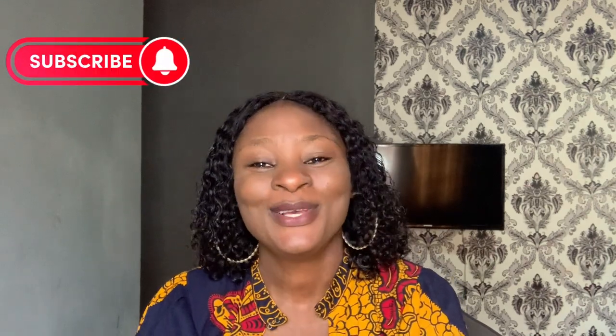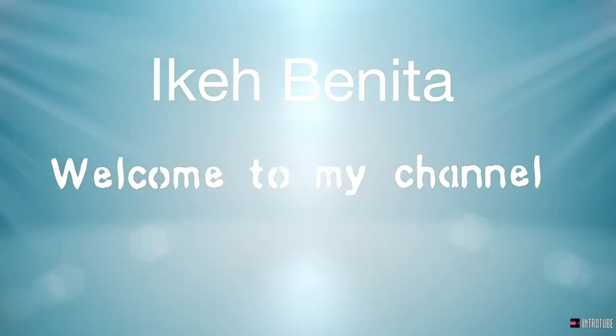Hi everyone, welcome back to my channel. If you are new here, welcome, and to my old and returning subscribers, you guys have been amazing. In today's video, I'll be talking about the top seven packet frontal woman hair in the market. I also have a part one of this video, which I will leave the link in the description box, so I am here with part two.